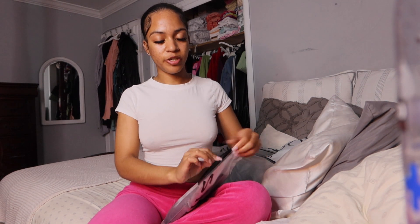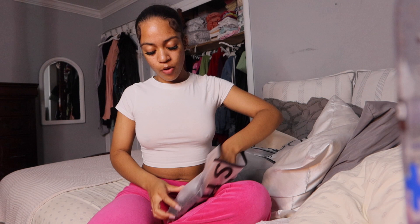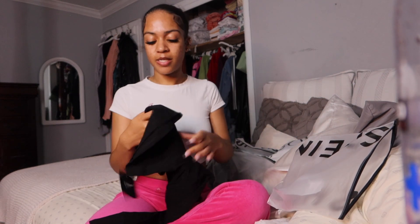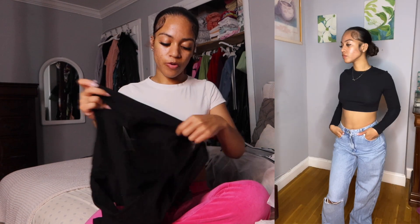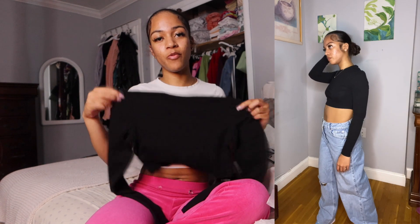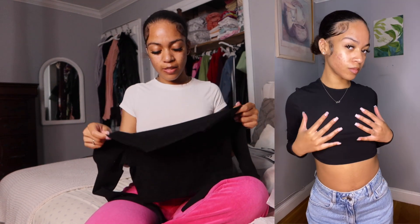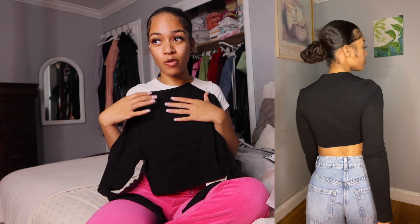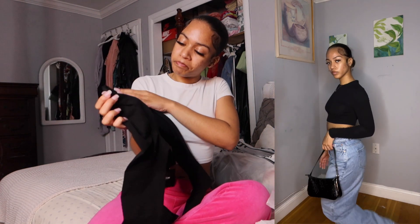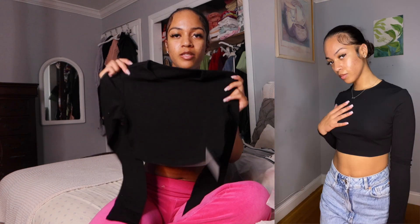The next thing I got is basically the black version of the white crop top. Because like I said, it's a basic — something that you need. These are so cute for when you're just running errands. You want to wear some sweatpants, cargoes, or tights — you're going to be real basic and look like a queen. This is so freaking cute. Now we're going to get into the bottoms I got this time.